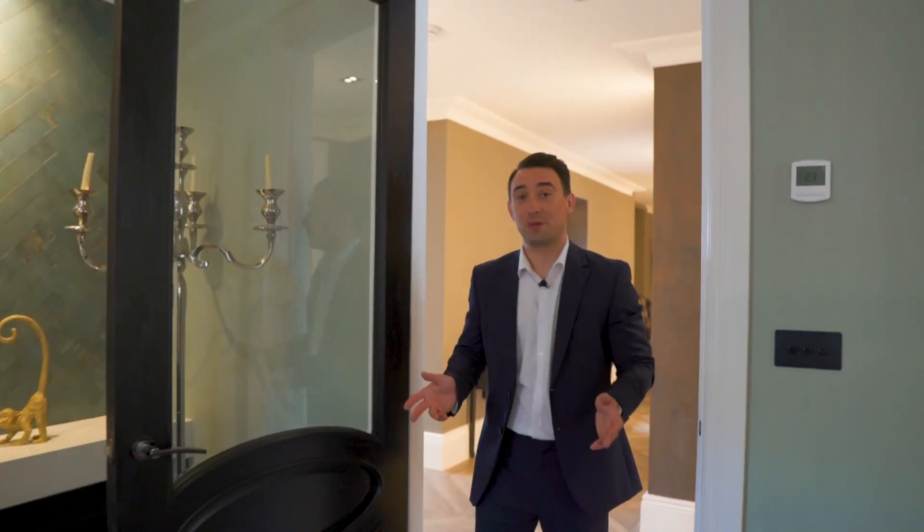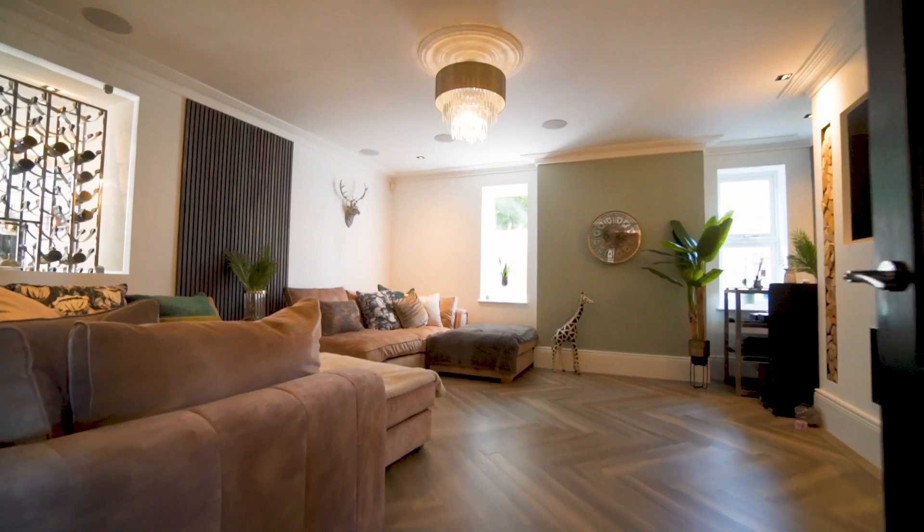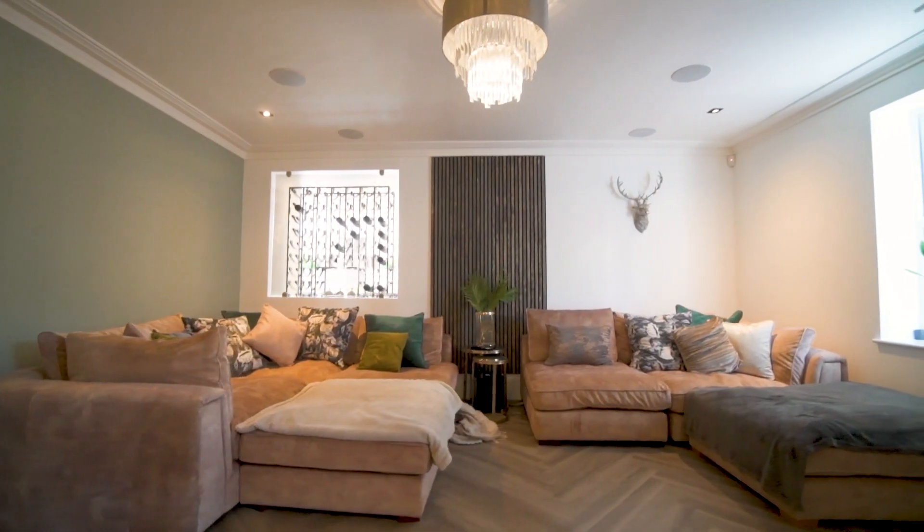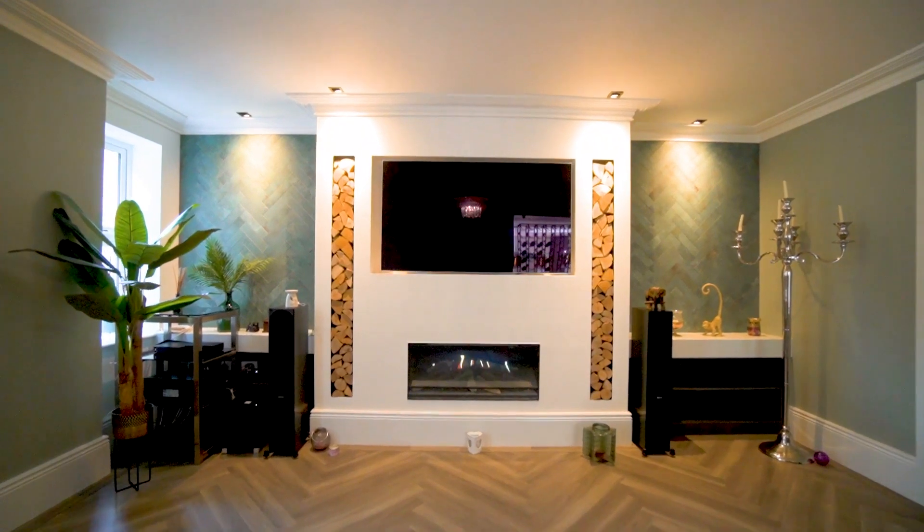When you want to get away from the party or just have a cosier room to relax in, this lounge is perfect for it. It's wired with eight different surround sound zones for a great cinema experience, and again has a fantastic bespoke media wall with electric fire, flanked by these beautiful tiled feature walls.